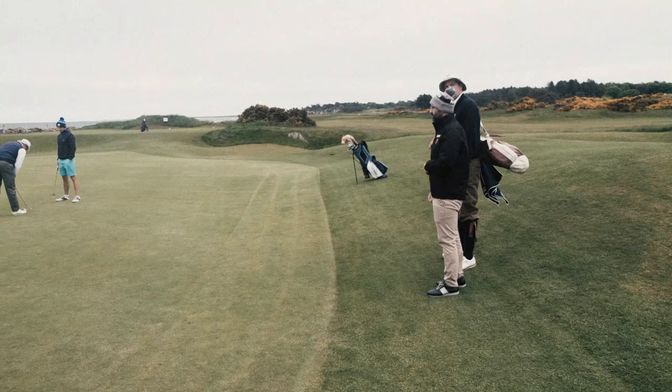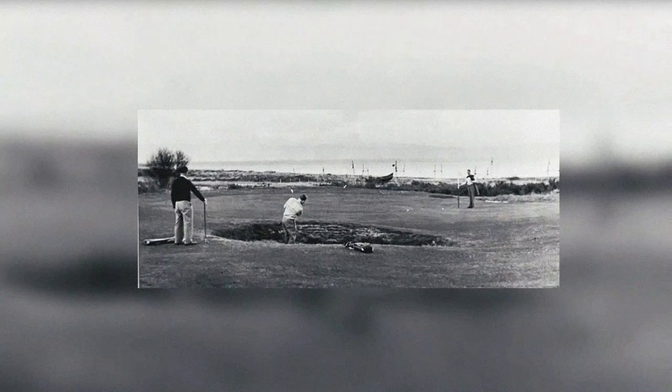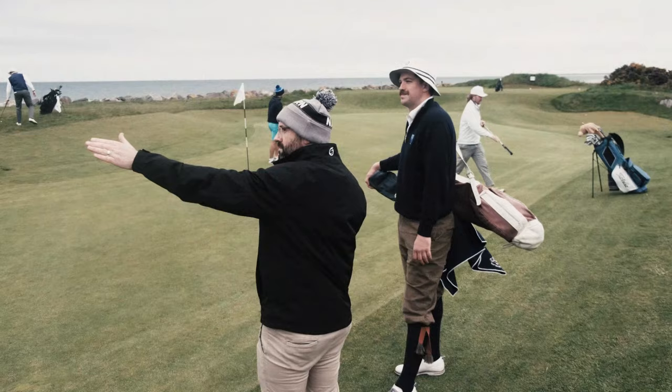The next hole is called Nets — when you look out, you'd have seen the old fishing nets being hung out to dry on the beach. There are some amazing pictures looking out and seeing the nets in the background.